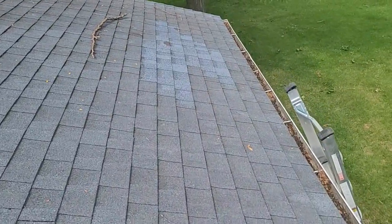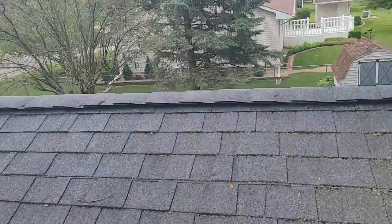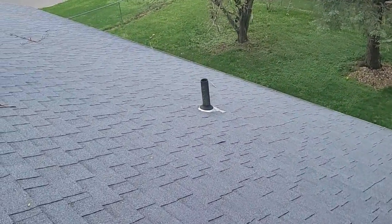So essentially, I'm going to write this all up — rip the whole thing off down to the deck, inspect all the wood, replace any bad wood, put new shingles on, new drip edge. Pipes coming through the roof stay. I'm going to rectify your ventilation and your exhaust vent.